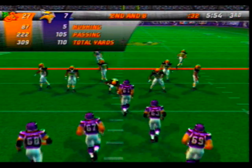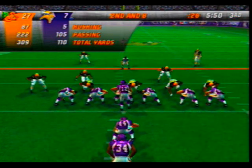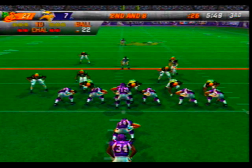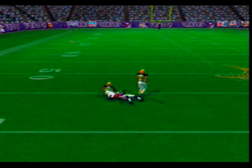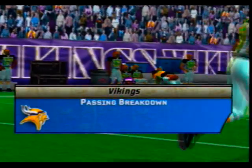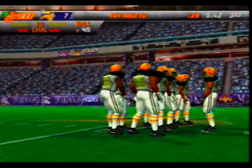Ball on their own 22-yard line. The visiting team come out in a 4-3 — they're coming with the blitz, gets the pass off. Washington is there for the tackle at the 45. Can't draw it up any better than that — textbook first down.